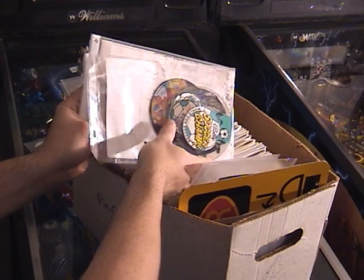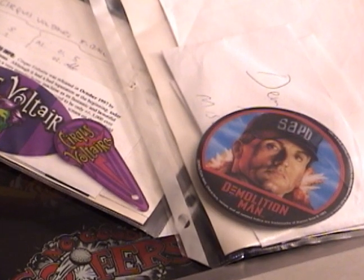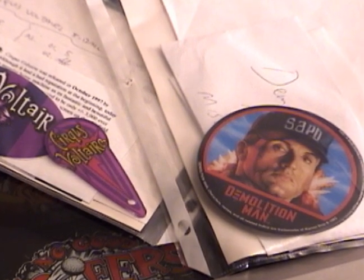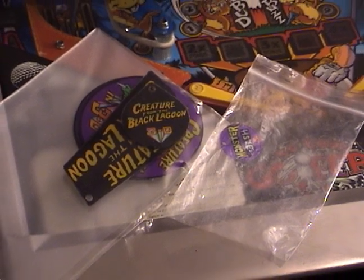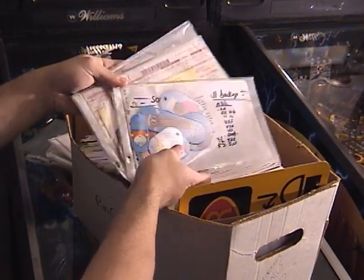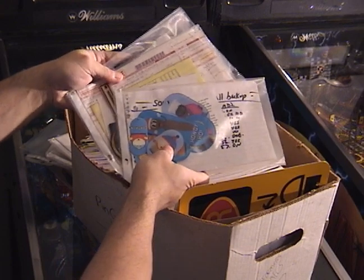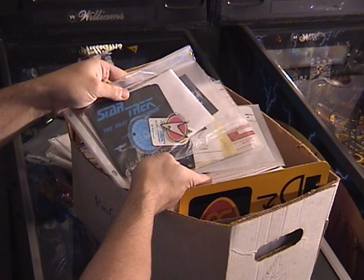If you take a look right here in this box, I actually have promotional plastics for games I used to own in one form or another. I kept them around and put them in little baggies — I just wanted to hang on to them. I've got a bunch of stuff from past games and even some project games. That's pretty much my pinball plastic collection.